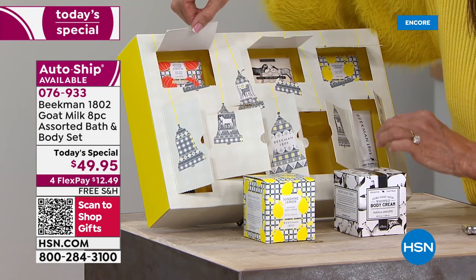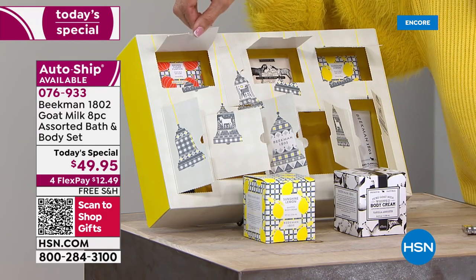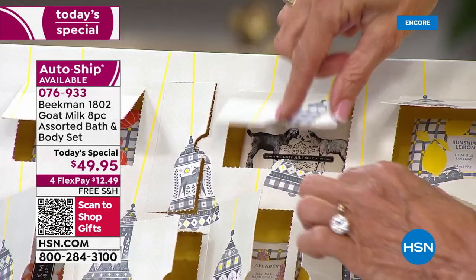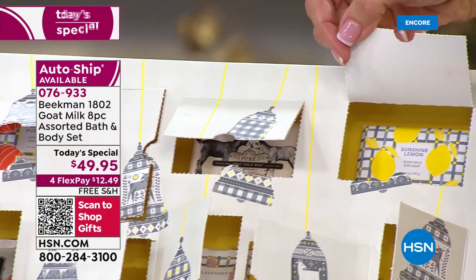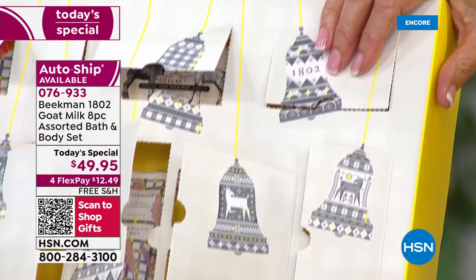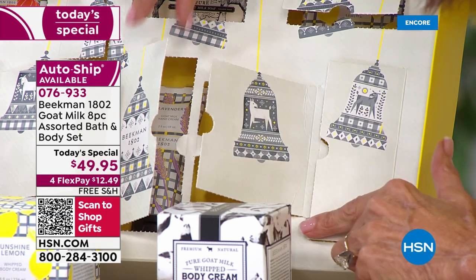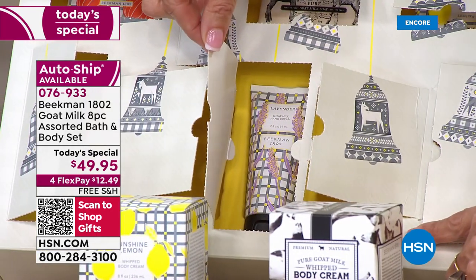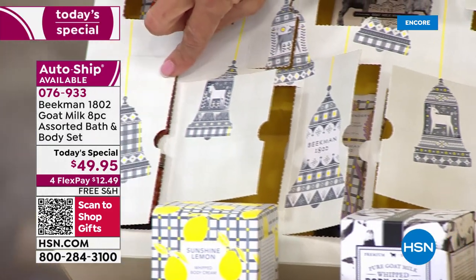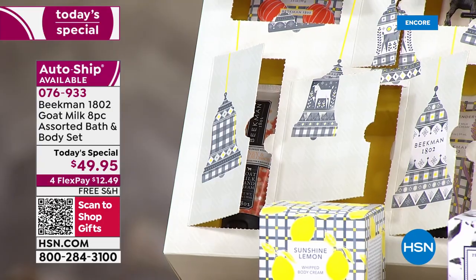Out of the first door came the launch of the brand-new Sunshine Lemon full-size body cream at $38 value. Out of the second door came the Vanilla Absolute body cream, also at $38 — that's $76 alone. Then the brown sugar pumpkin soap, launched in September, has been crazy popular. Under another door you're getting the Pure bar soap. Then the Sunshine Lemon bar soap to match your body cream. Coming down to the next door: the Ylang Ylang and Tuberose hand cream. Another door holds your lavender — one of my favorites. And then the Honey Orange hand cream. $139 value total.